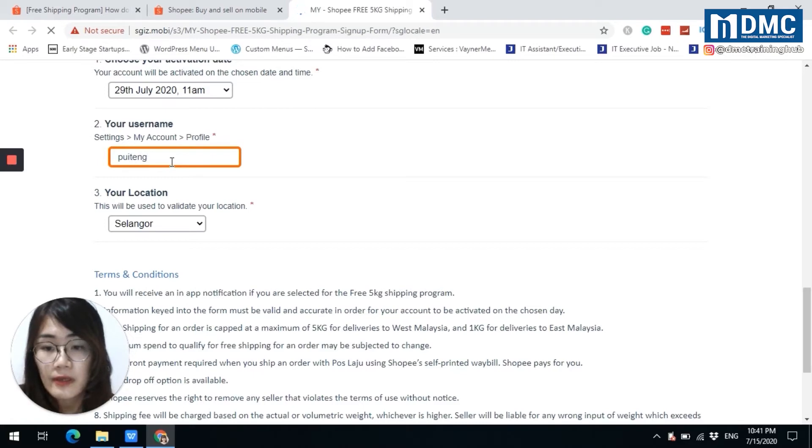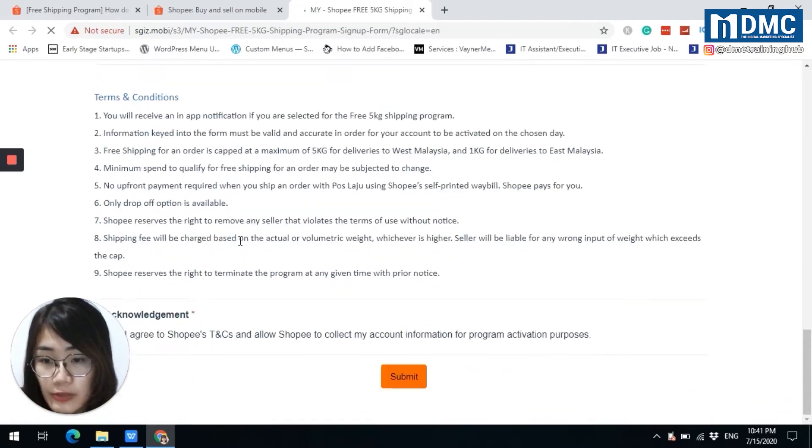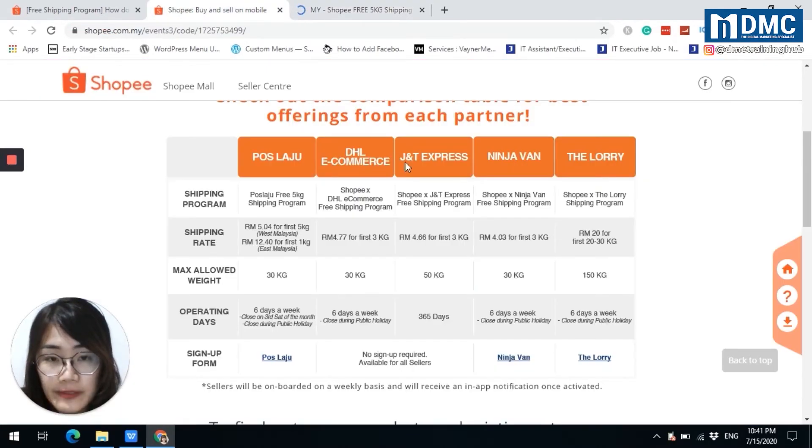There are terms and conditions which you can refer to, then click on acknowledgement and submit. Basically, this is very simple to apply as a Poslaju free shipping partner. For Ninja Van, Lalamove, and J&T Express, no sign-up is required.